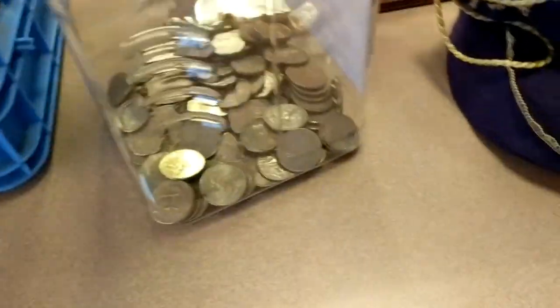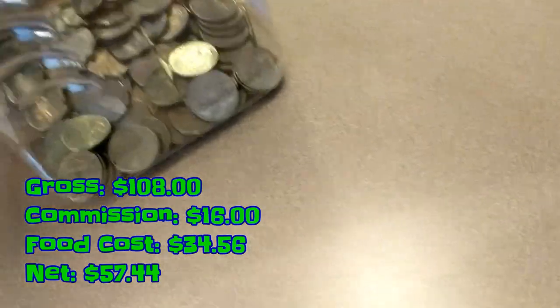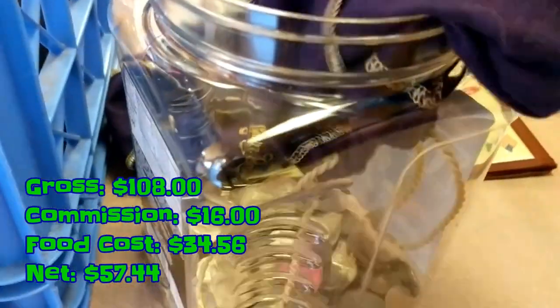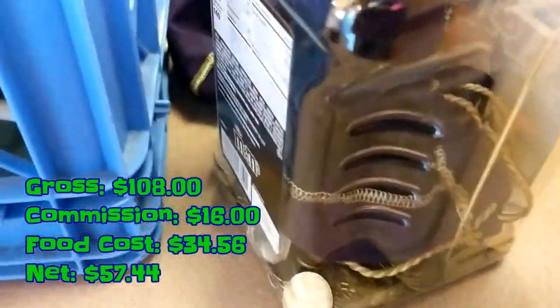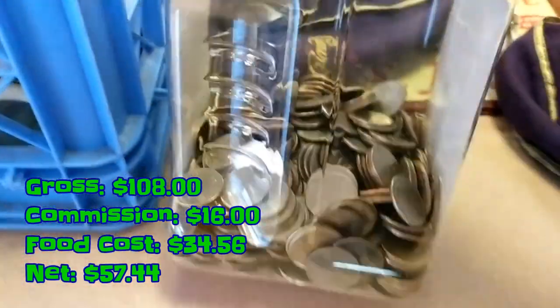Now on to how much this pizza shop location ended up making. It was a three-month cycle: we ended up grossing $108, paid $16 in commission, $34.56 for food cost, and a net of $57.44.